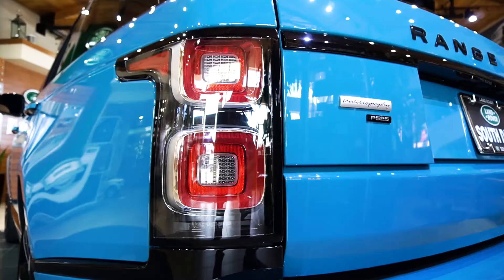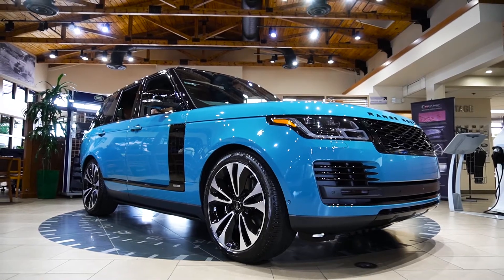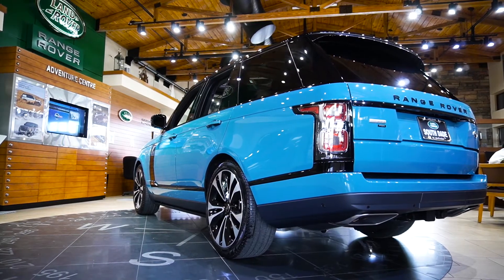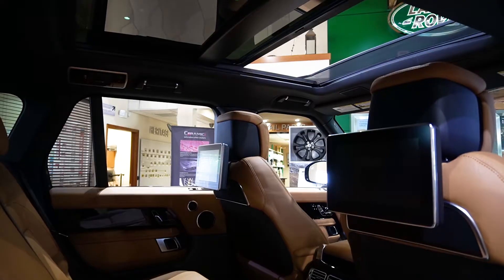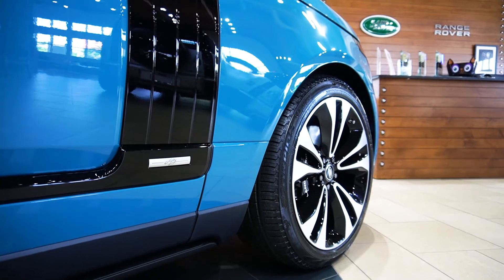Featuring this all-new 2021 Range Rover Autobiography 50 Edition. This special edition Range Rover comes with Tuscan blue paint, 10-inch rear seat entertainment, and a black exterior pack.